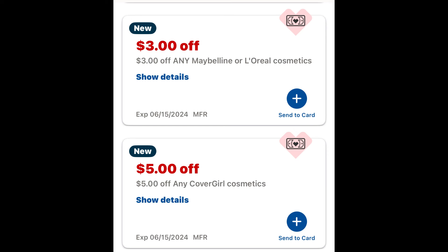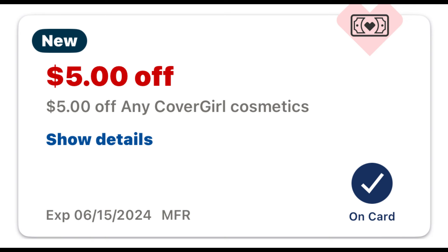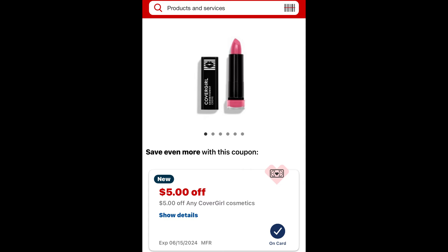Check your CVS app for some instant coupons. We got $3 off any Maybelline or L'Oreal Cosmetics. In the Maybelline we also got a $3 digital manufacturer coupon, and we got a $5 off any CoverGirl Cosmetics instant coupon. I clicked and sent it to card, because we still have a lot of clearance CoverGirl items — 50% off items — that are qualifying for the buy two, get a $6 ExtraBuck deal this week. Some of those products include the CoverGirl Exhibitionist lipsticks. You can see here that the $5 coupon is attaching to these products.